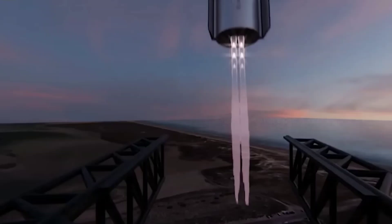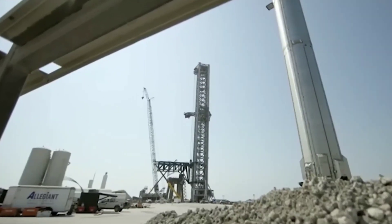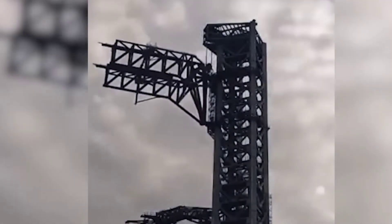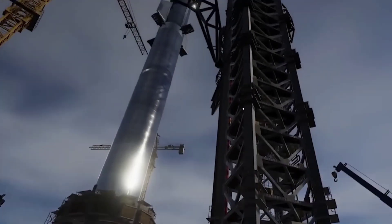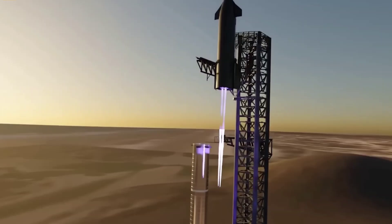SpaceX will spend significant resources testing ships and boosters, unless they can come up with a near-perfect design on the first attempt. Only the Starship launch tower has been at least partially disabled so far. SpaceX is aware of this, and the super heavy booster will have to function perfectly in the lifting and accelerating parts of its debut launch.